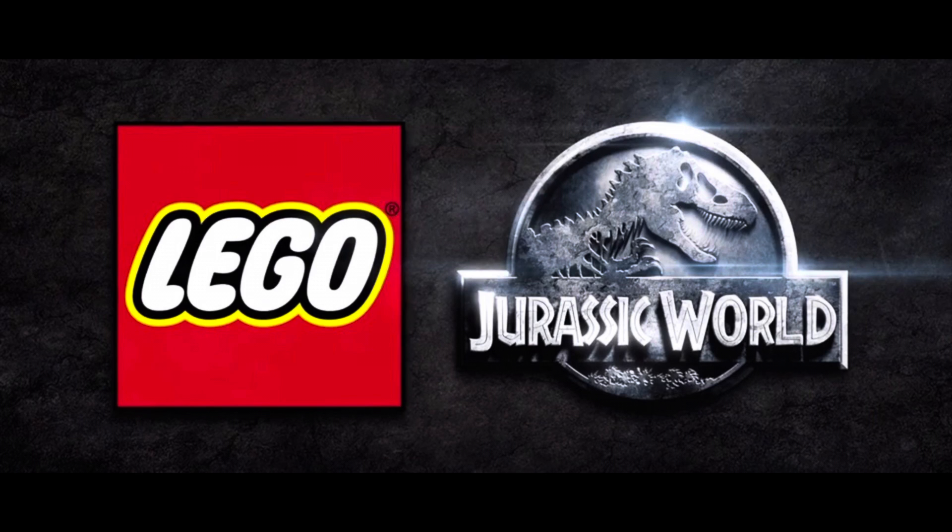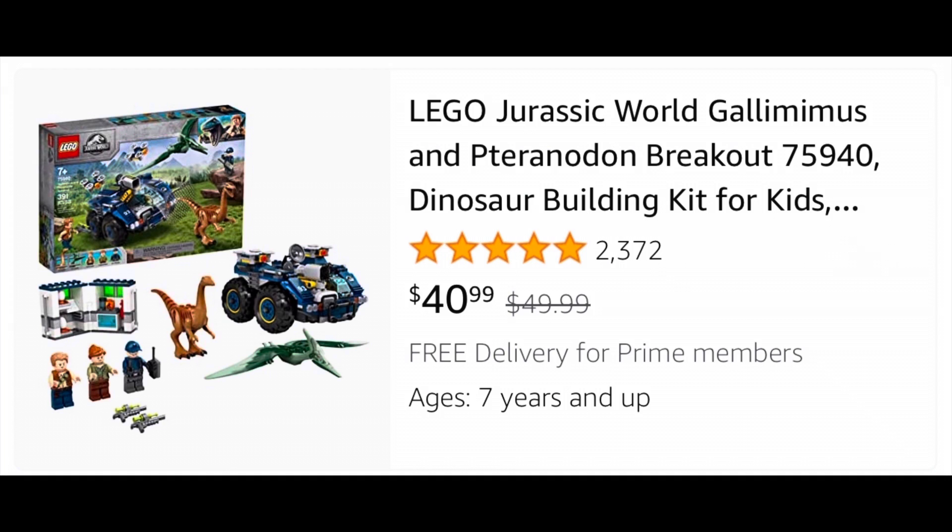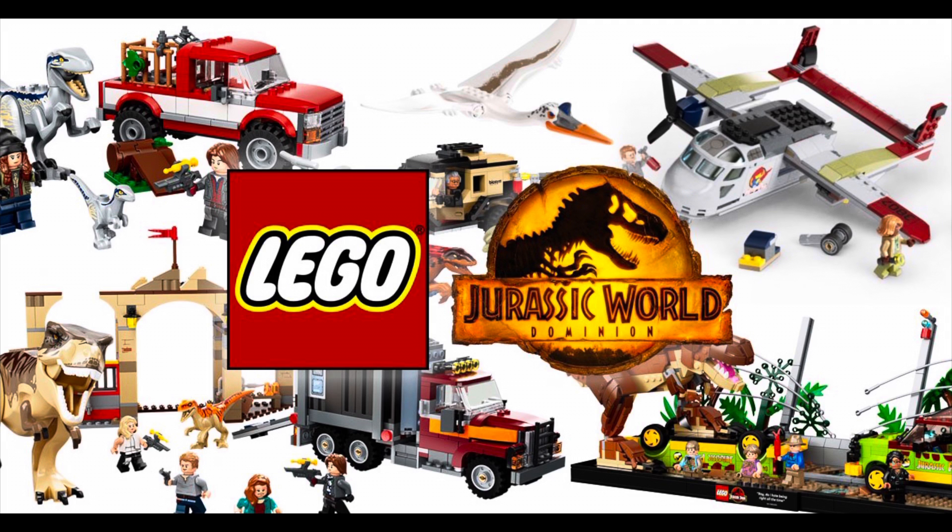Next is Lego Jurassic World, the Gallimimus and Pteranodon Breakout, set 75940, which normally retails for $50 and is on sale at Amazon for $40.99. Another set that's probably retiring and disappearing, just under 20% off. And as a reminder, the new Jurassic World sets are coming out in April.